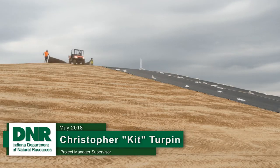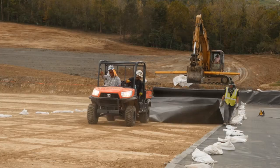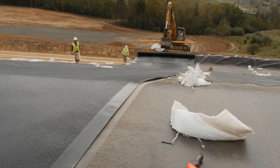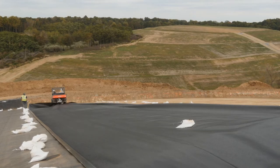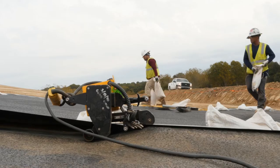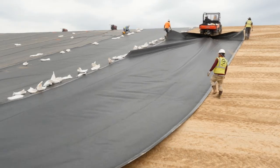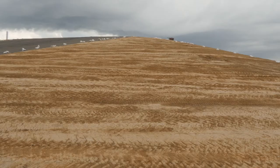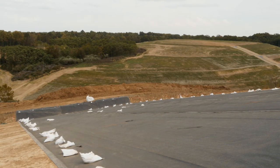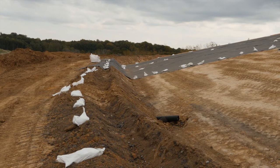This was the first time that Indiana used the geomembrane to address this kind of problem. The geomembrane liner that we selected is a plastic material that's welded together to make sure it's watertight and doesn't allow any water to enter the gob pile. One of the decisions we made was to cover only the flattest slopes on top of the piles where the infiltration would be the greatest, and where the slopes were steeper along the sides, not cover them because the water would move off the pile well enough there.